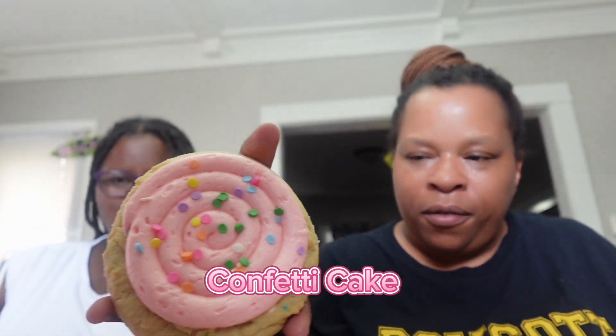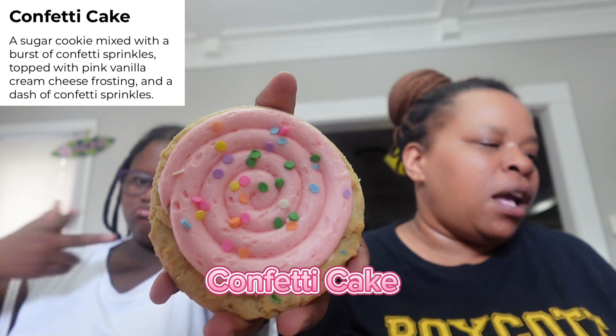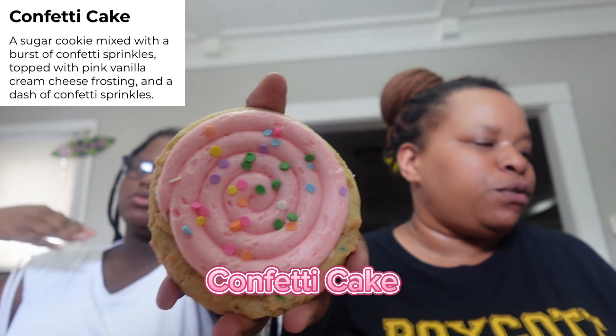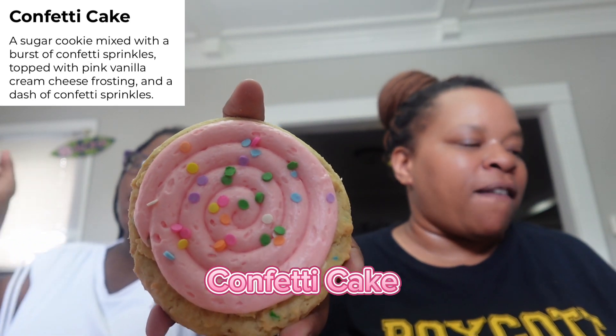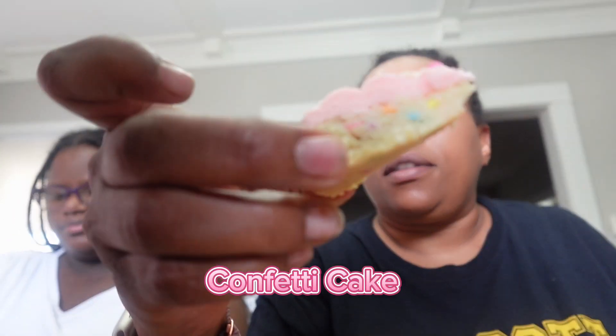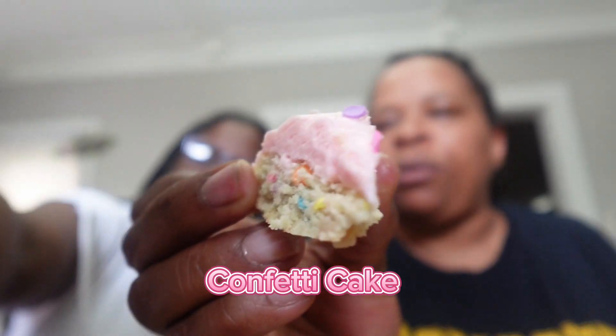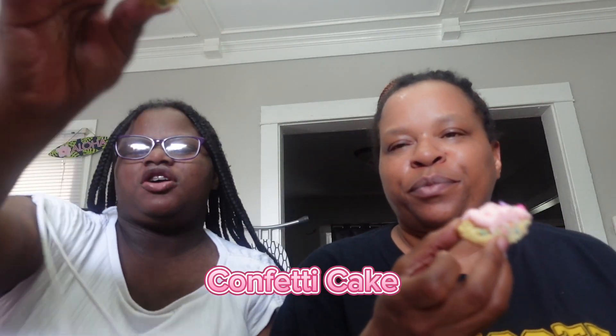Nora's pick is confetti cake — a sugar cookie mixed with a burst of confetti sprinkles, topped with pink vanilla cream cheese frosting and a dash of confetti sprinkles. The cream looks so good, and it's not doughy.